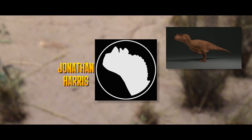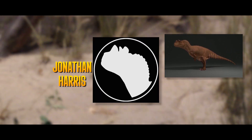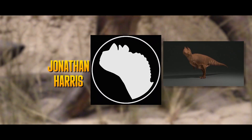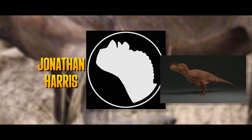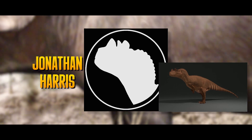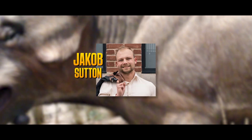Jonathan Harris is a professional 3D artist with an obsession for prehistoric animals. John has been sculpting, modeling, and animating for 10 years, and for this project he is animating some of the animals.